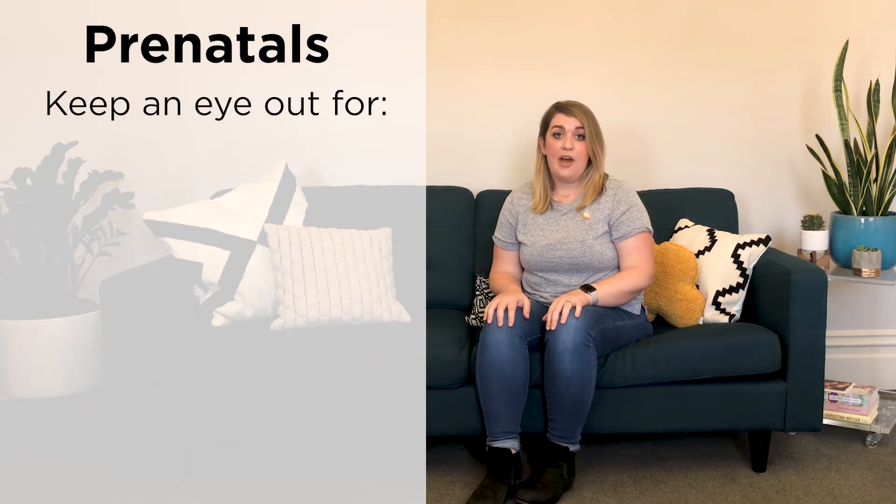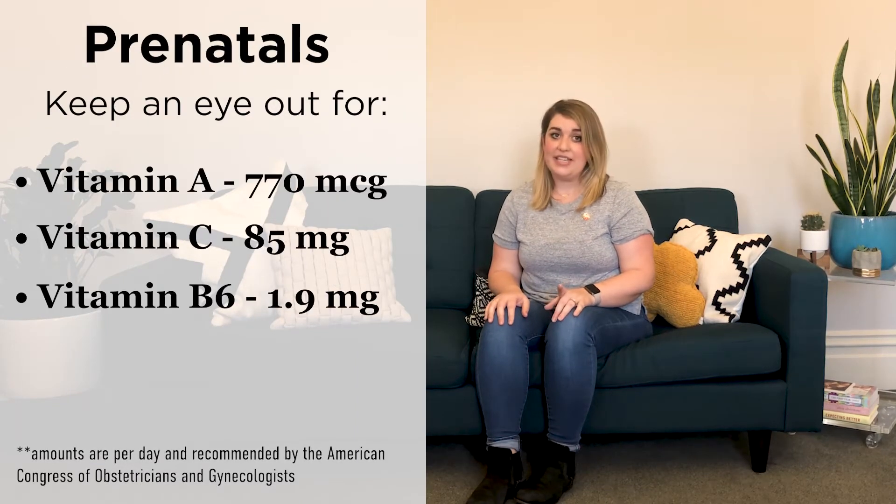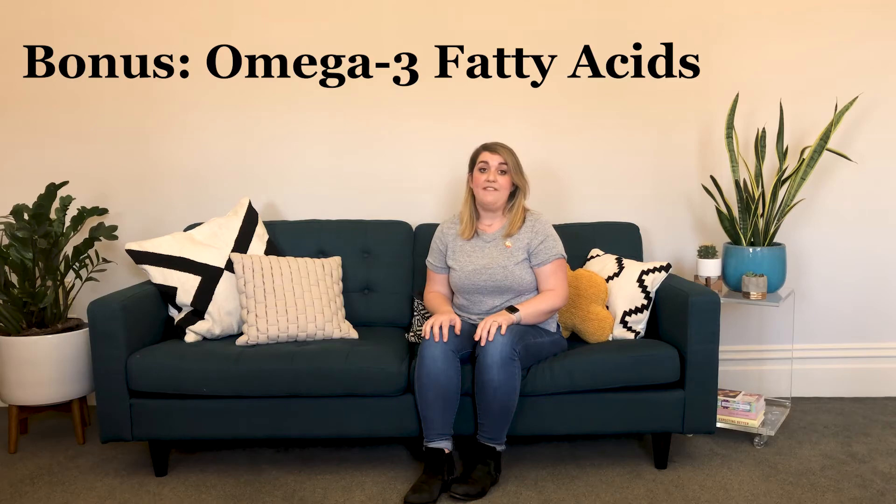There are a few other vitamins essential during pregnancy too, and you might not get enough of them through your diet alone. Definitely keep an eye out for vitamin A, C, B6, and B12. Consider it a bonus if you find a prenatal vitamin that also contains omega-3 fatty acids. There's strong evidence indicating that omega-3 fatty acids, particularly DHA, may play an important role in the development of your baby's brain and nervous system.